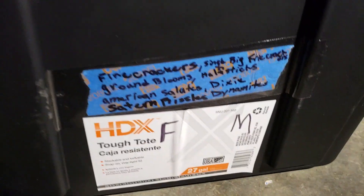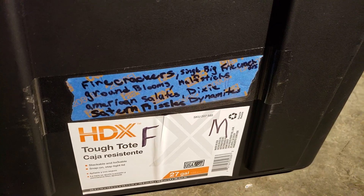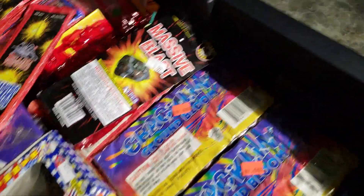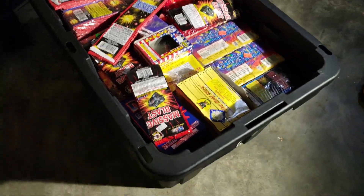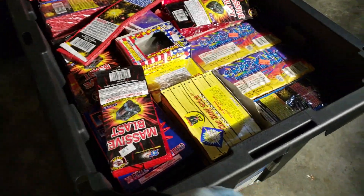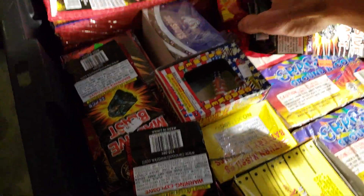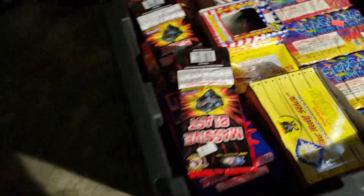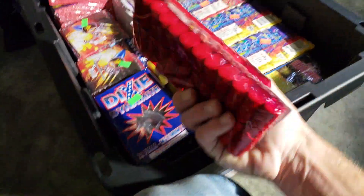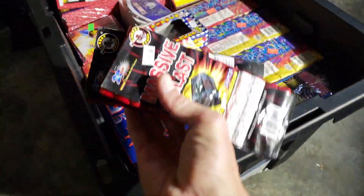Alright, so this one's firecrackers and some other stuff. It's mostly just all firecrackers. I got the massive glass — these are like $1.25.